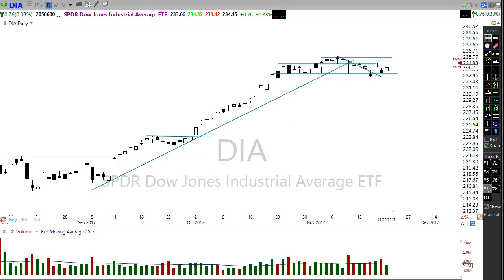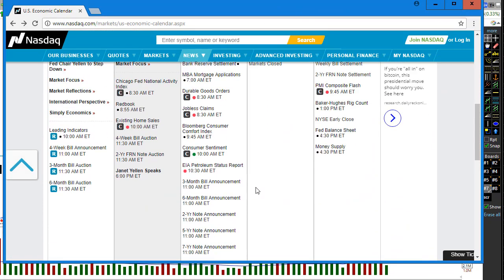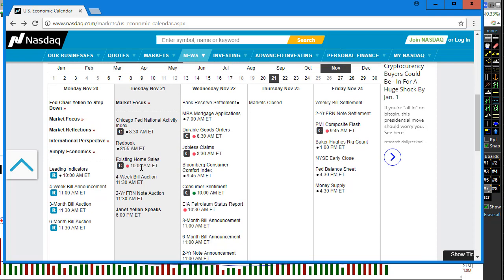On the economic calendar, it's kind of a slow day, but we do have one very important report today — existing home sales. Forecasters are expecting a nice upward move in existing home sales, meaning getting stronger, which should help the market overall. Then we have Janet Yellen speaking today after the markets close at 6 p.m. Those are really the only two things that look like they could move the market.